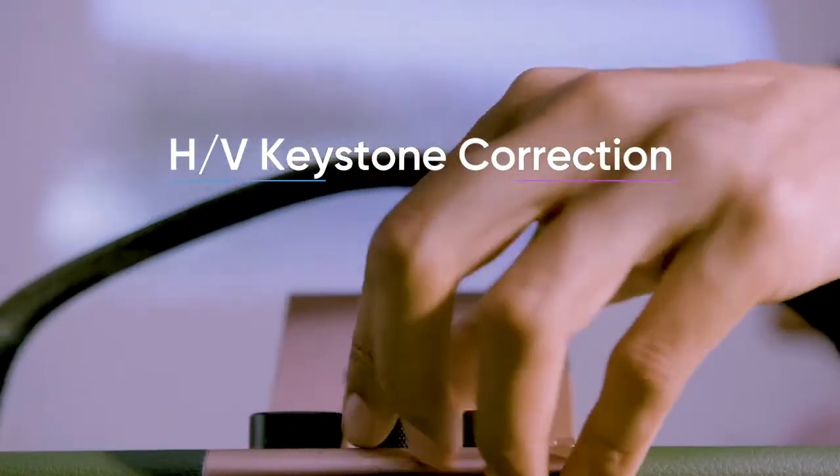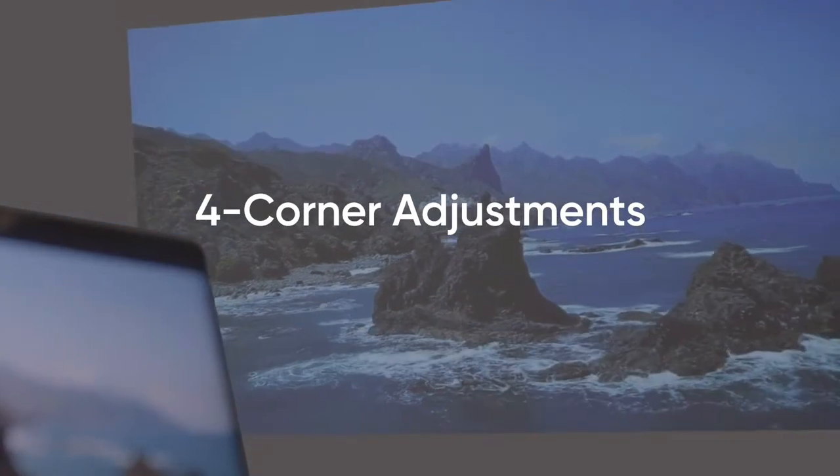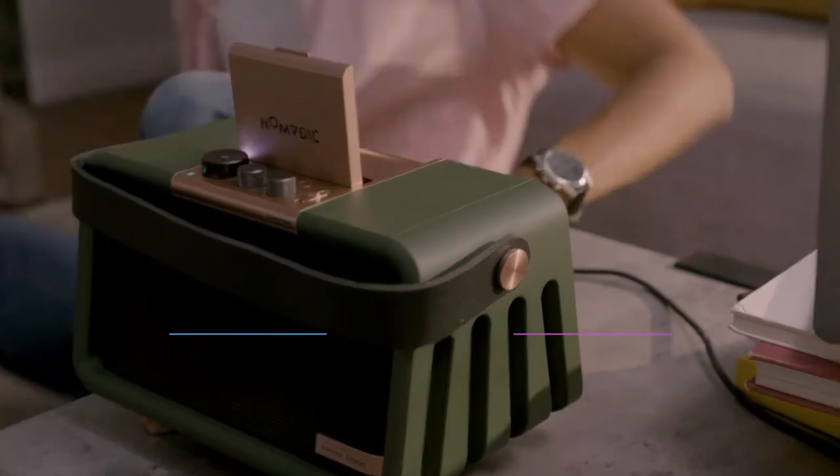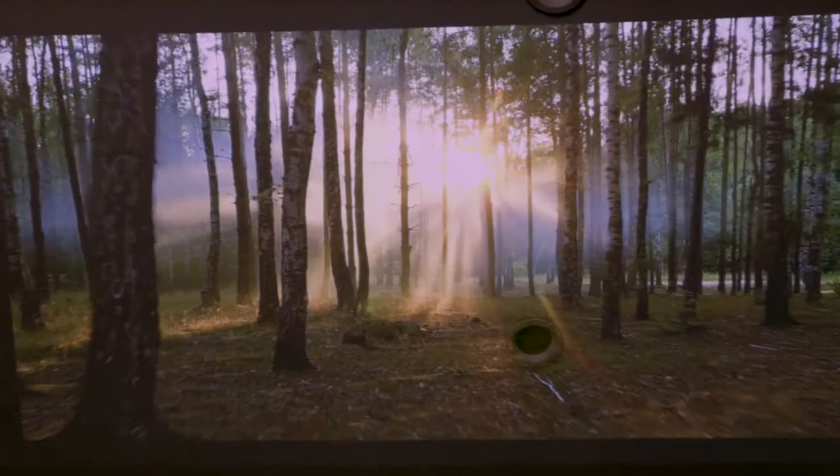It has HV keystone correction and four-corners adjustment capabilities so that you can play from any angle, and customizable projection with an adjustable mirror so you can project anywhere, including the ceiling.